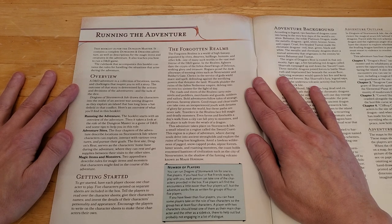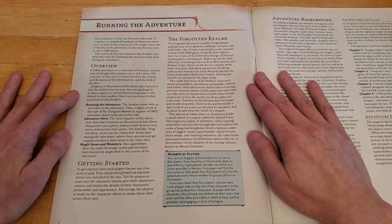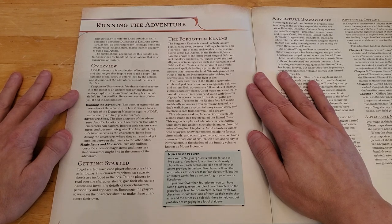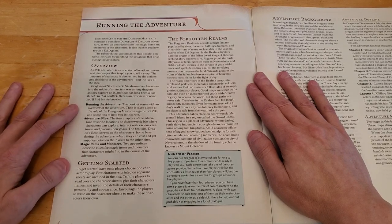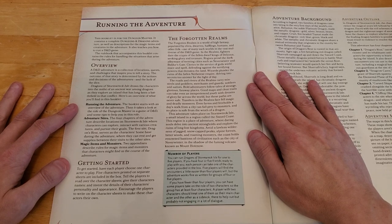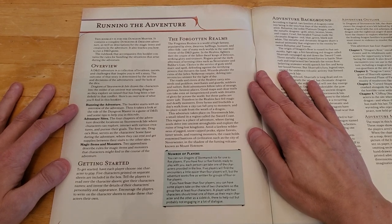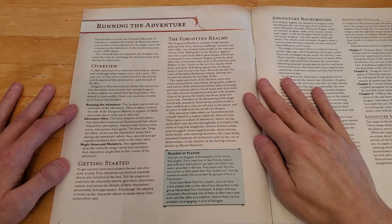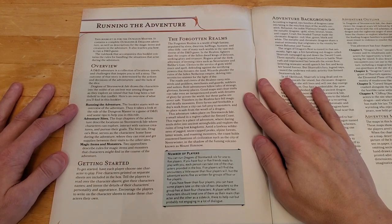Here is an overview of what you'll find in this booklet. Running the Adventure starts with an overview, then looks at the role of the Dungeon Master and tips to help you. Adventure Sights: the four chapters describe locations on Stormwreck Isle where characters can explore, interact with creatures, and pursue goals. Dragon's Rest serves as the characters' home base during the adventure. Two appendices describe rules for magic items and monsters.